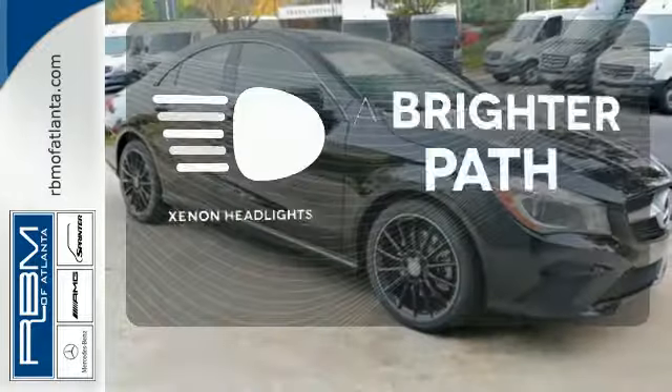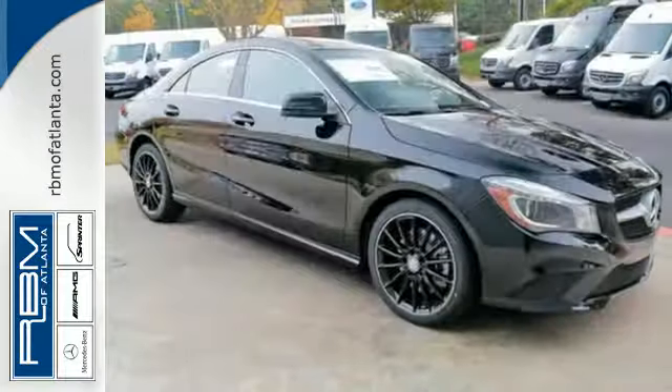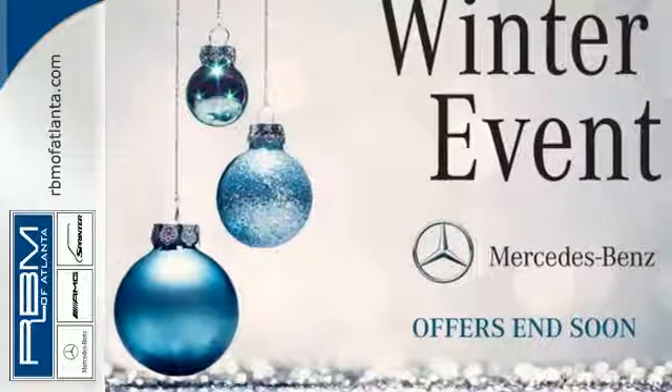Illuminate your path with the Xenon headlights. Test drive the elegant presence of the CLA Class today.